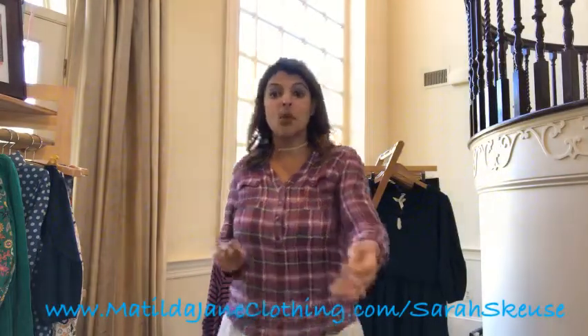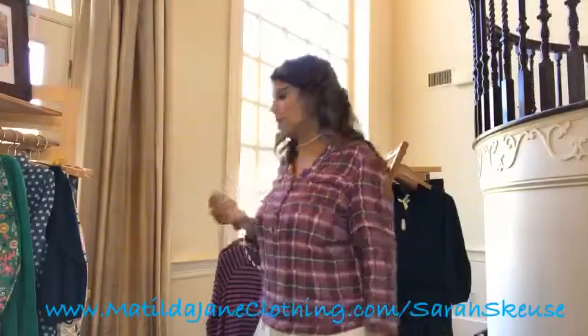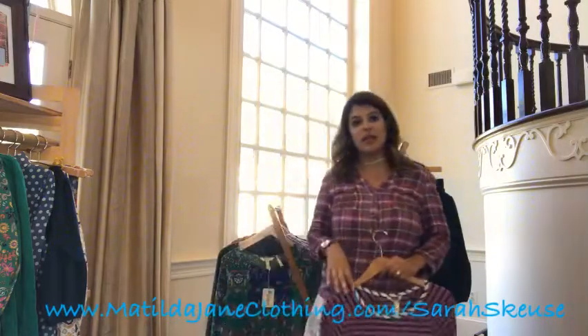Like I said before, October is always a really small, simple, intimate release, and this one is no different. So we have four tops — or three tops — a sweater, a pair of pants, and a dress.